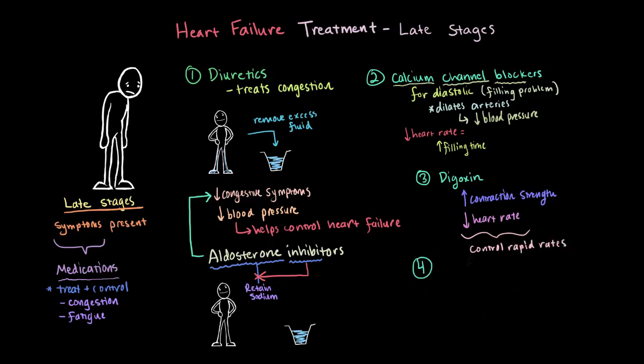In addition to these medications, the ACE inhibitors and beta blockers described in the early stages video may also still be used to control blood pressure in the later stages.